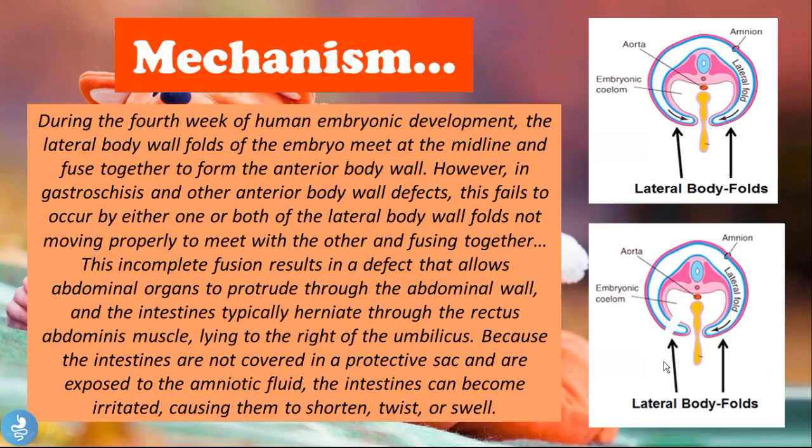An important point is that the intestines' constant contact with the amniotic fluid causes them to swell. These patients are typically unable to have proper digestion due to problems with peristalsis and absorption caused by irritation of the bowel loops.